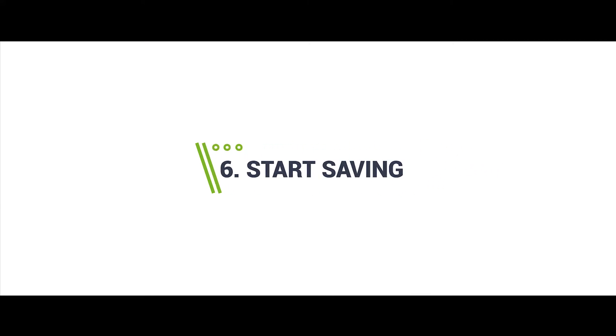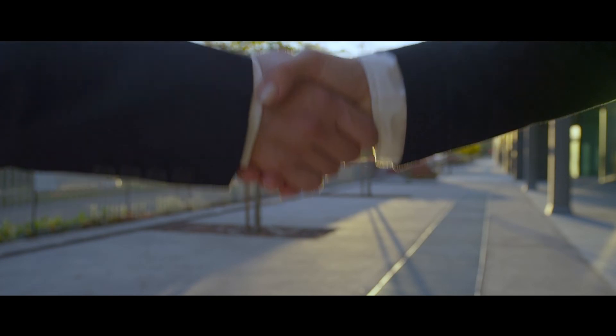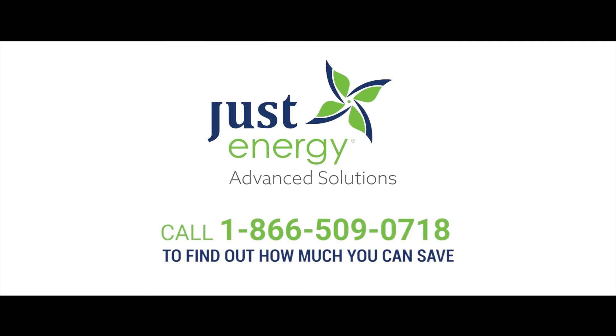Step 6: Start Saving. Save up to 75% on your lighting electricity usage with quality LEDs.